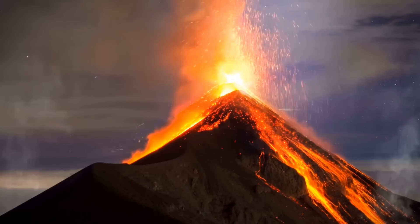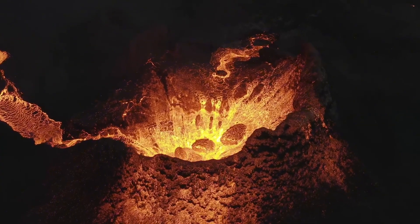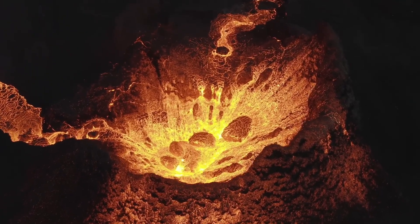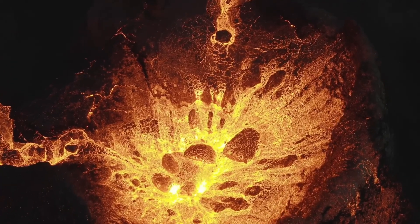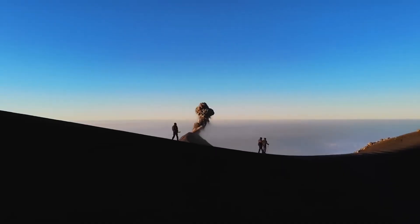For years, southern Italy has been home to one of the most powerful geological forces on Earth: Campi Flegrei, an enormous supervolcano lurking beneath the town of Pozzuoli near Naples. This vast caldera, or crater, is a constant source of seismic activity and geological unrest, and recent studies suggest it is becoming increasingly restless.